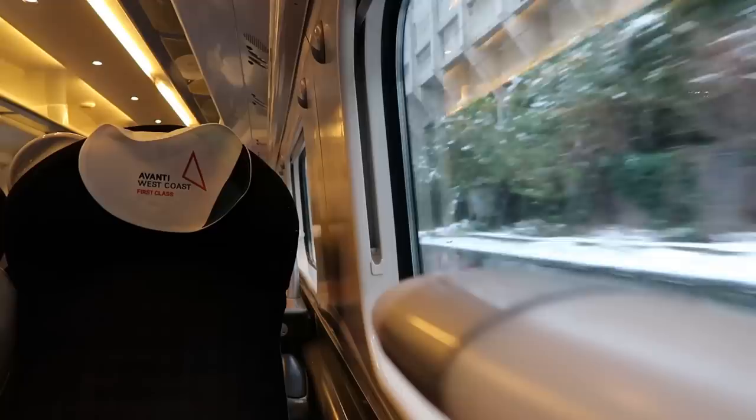I'm feeling so relaxed right now, I really don't want to get off this train. But we are nearly at Euston now. When leaving, make sure you have all your luggage and belongings with you and please mind the step down to the platform.